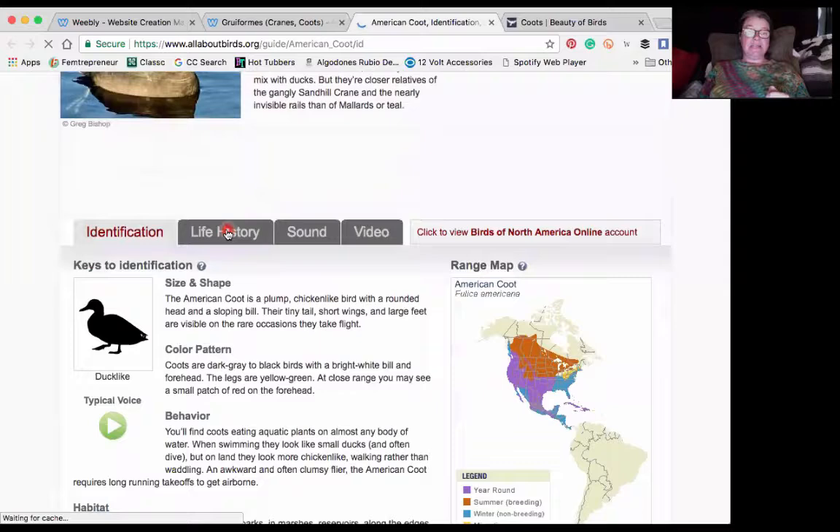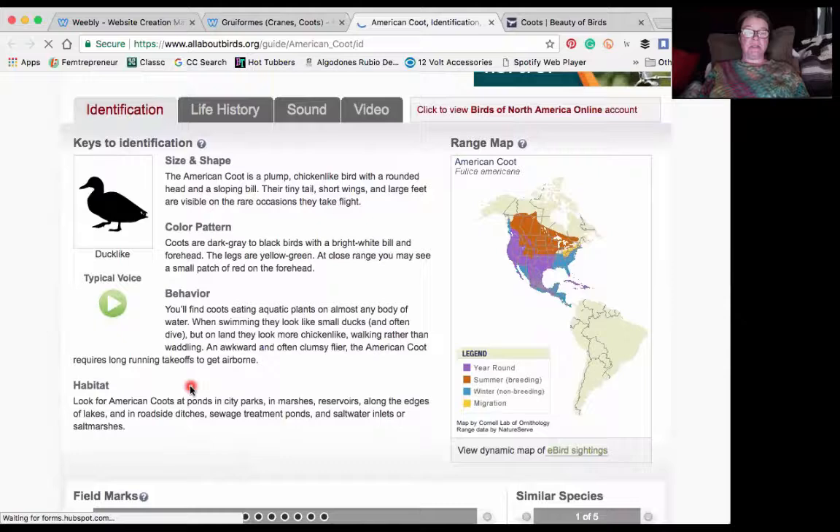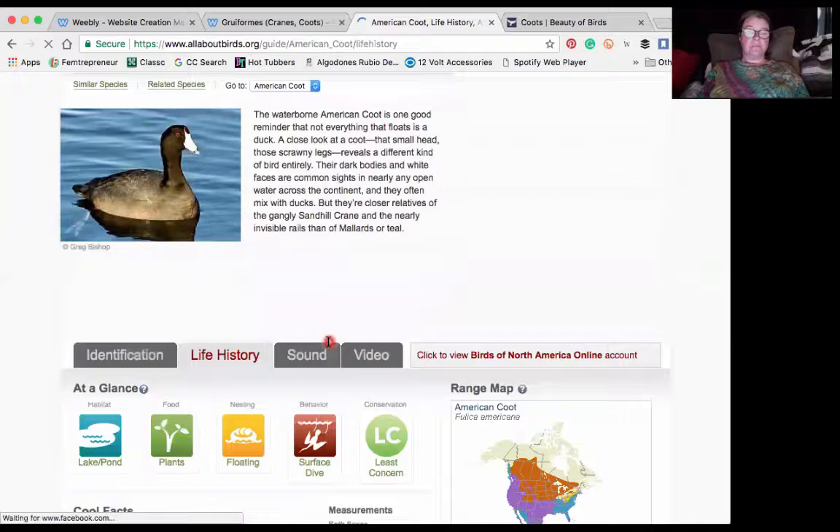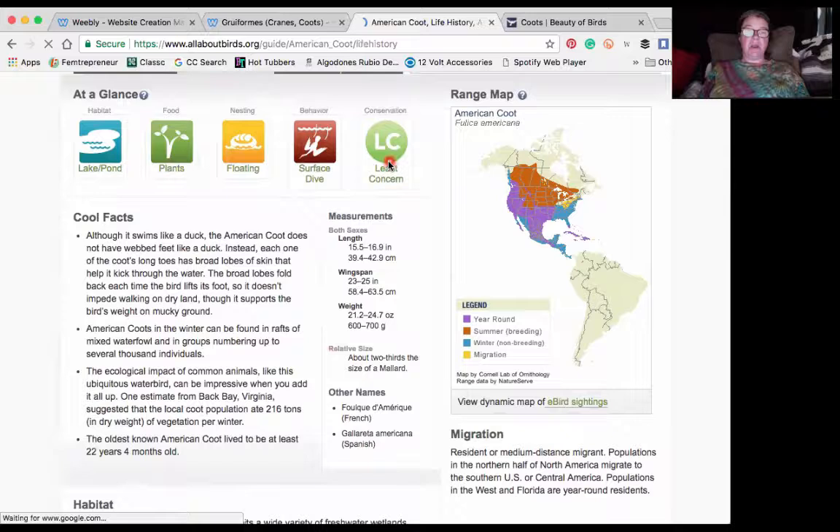We have Cornell Lab, which is another fantastic online field guide. It gives you little tabs here so you can learn to identify them according to their size and shape, color pattern, and behavior. We have life history, more information about their habitat and food, nesting behavior.